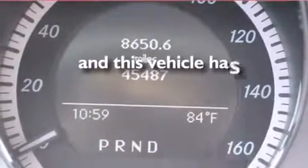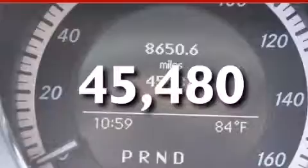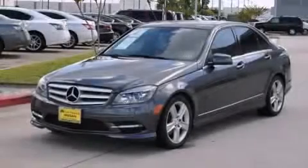This vehicle has fewer than 46,000 miles on the odometer. Call or visit us right now and arrange your test drive today.